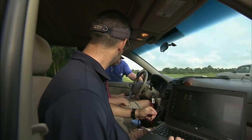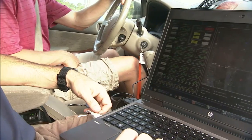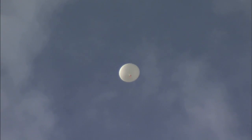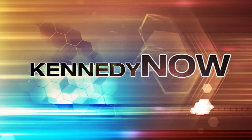The successful experiment is expected to clear the way for larger experiments and instruments to fly on high-altitude balloons to study conditions in the atmosphere near space. This has been Kennedy Now.